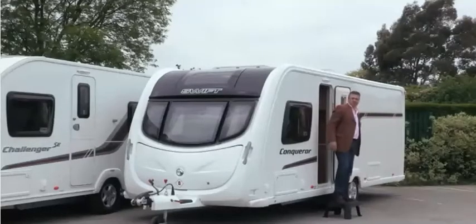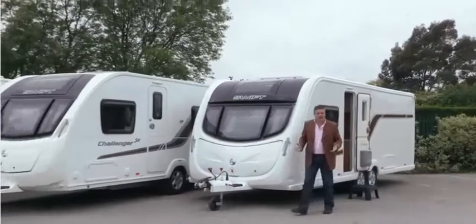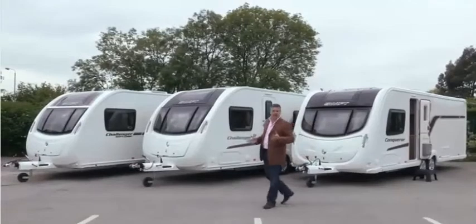With the new Smart Construction system, the high quality design and market leading value for money, Swift consider these caravans the best they've ever manufactured.